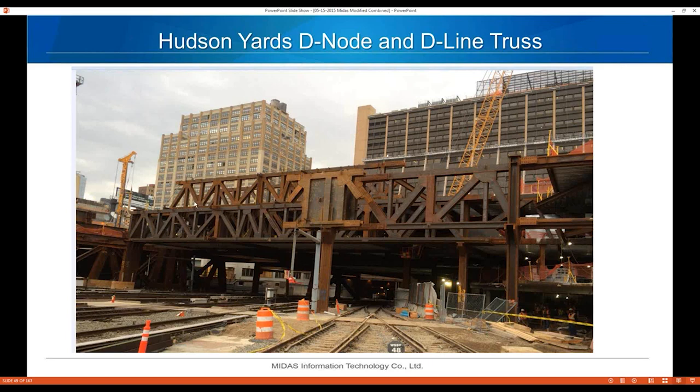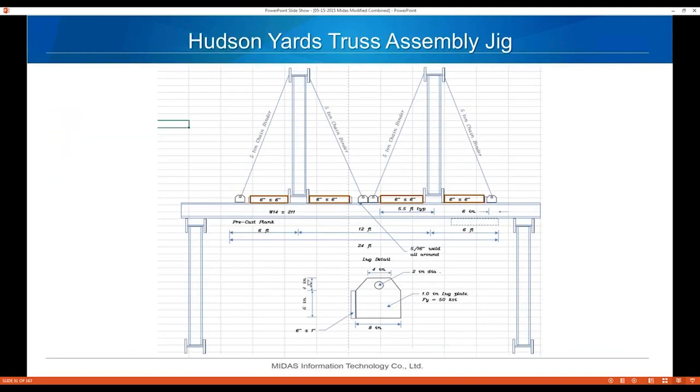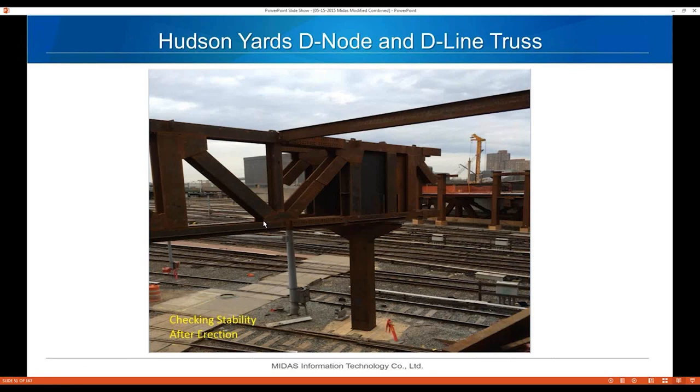The trusses are assembled on site — they arrive in two or three pieces and are spliced together on an assembly jig. You can see the beams that stick out with chain binders to hold the trusses erect while making the splices. Here's a close-up of the chain binder holding the truss in case of heavy winds. This is my preliminary sketch of the assembly jig — trusses sit on support beams and are assembled on top.